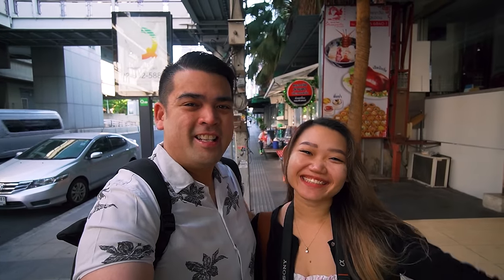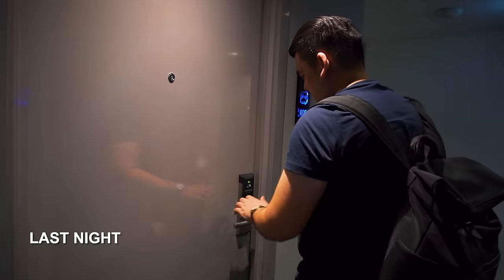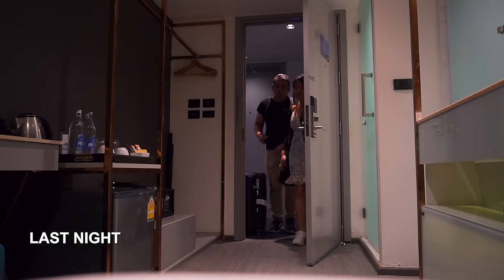Good morning guys! We are in Bangkok right now. We actually flew in last night during midnight and got a good night's sleep. Today we are going to start fresh. First things first, we are going to go get breakfast!